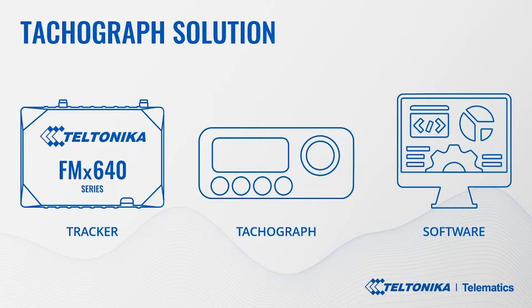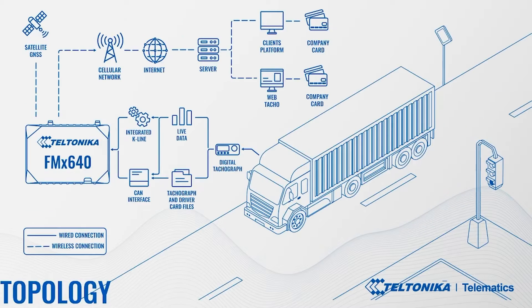So what is a tacho solution? There are three main components. First, a telematics device — a GPS tracker. Second, a digital tachograph, and there are plenty of different models. Third, and very important, is software. There are many different software solutions, and you can always choose the right one that best meets your customer's needs. Dear attendees, you are lucky because soon you will be able to see a few software solutions during our live demonstration.